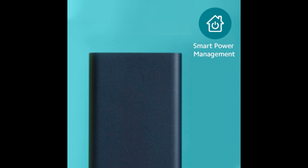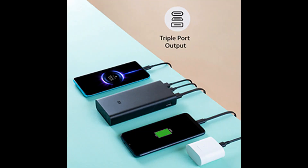Charging time is 6.9 hours. Features include Power Delivery, Advanced 12-Layer Chip Protection, Smart Power Management, and a 6-month domestic warranty.